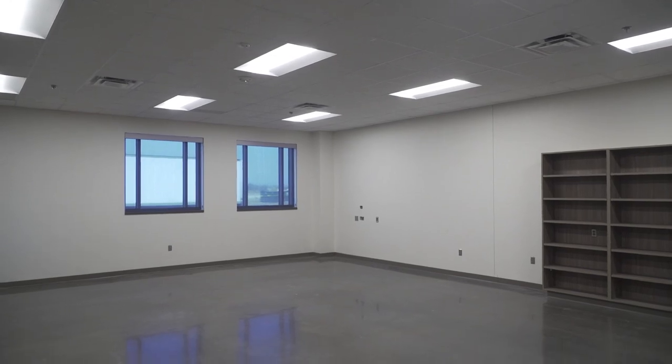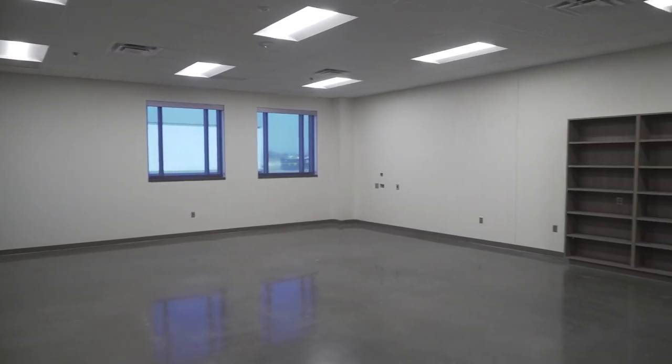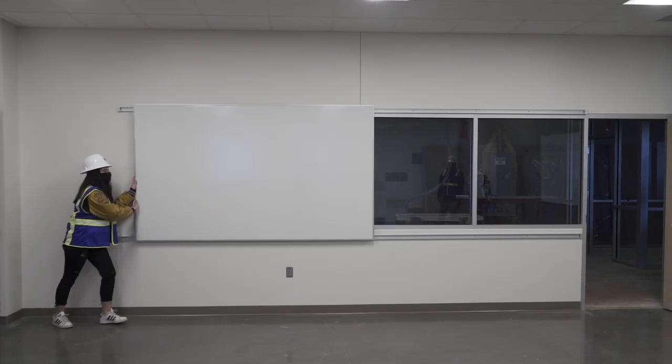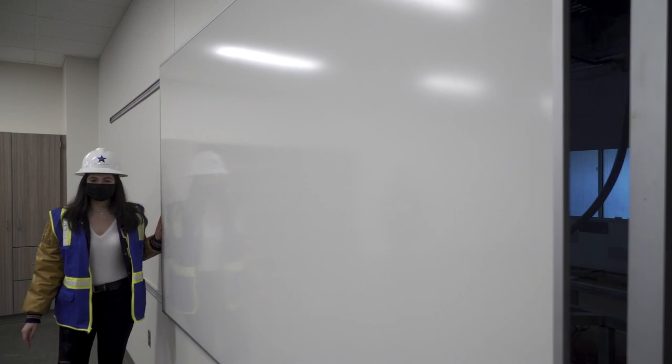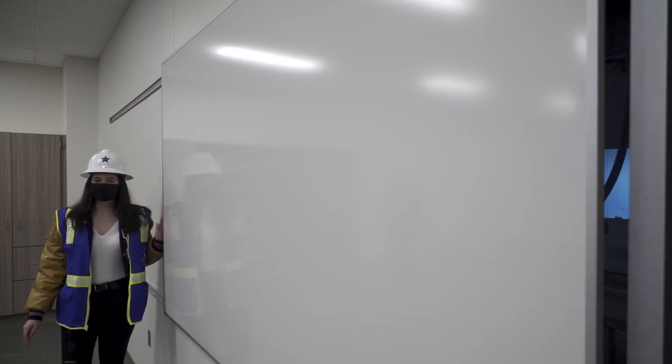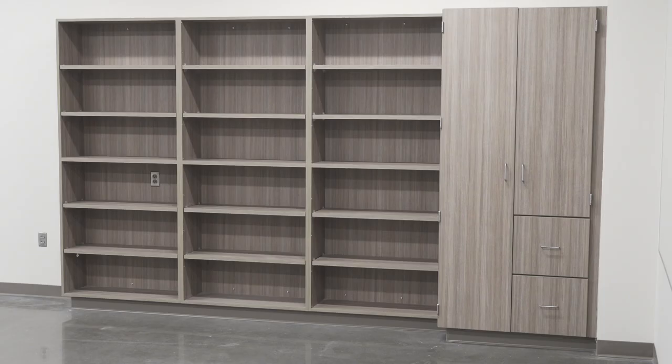The classrooms are designed to be flexible. The furniture is modular, that means the class seating can be moved around to fit what we were working on that day. Each classroom will have a rolling whiteboard to allow teachers to customize the lighting in their room and address any security needs. An interactive smart board will be the center of attention in each room and give teachers multiple ways to help us learn.